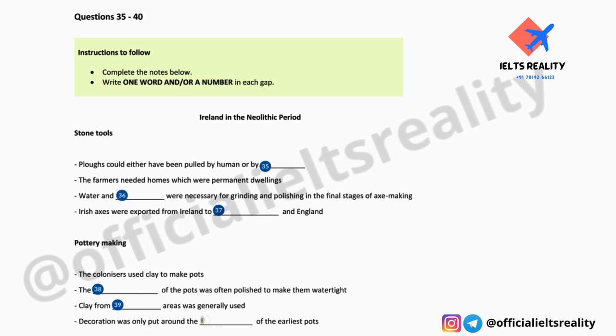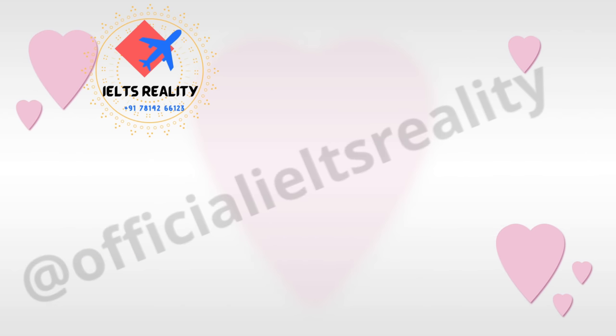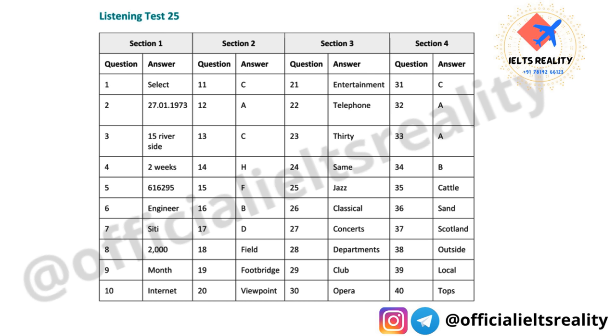That is the end of Part Four. You now have one minute to check your answers to Part Four. That is the end of the listening test. In the IELTS test, you would now have 10 minutes to transfer your answers to the answer sheet.